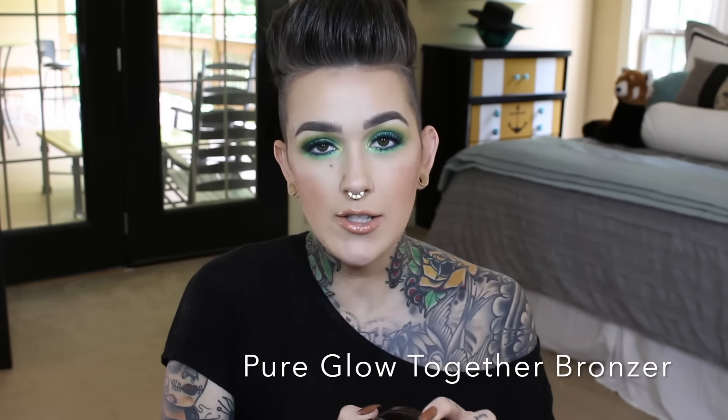This is the Pure Glow Together Bronzer, and I love this. This is what I have on my face today to bronze up my skin. It's huge — half shimmer and half matte. I swirl it all together and slather it on my face. It's more of a cooler-toned bronzer, so if you didn't want to contour and you wanted to warm up the skin in a cool-toned way, this is awesome.